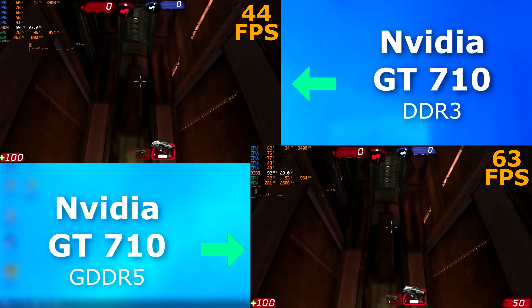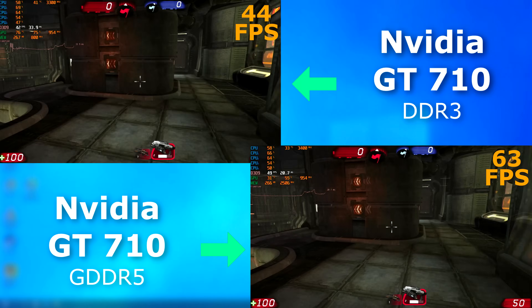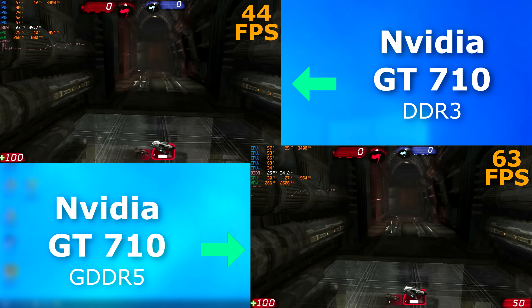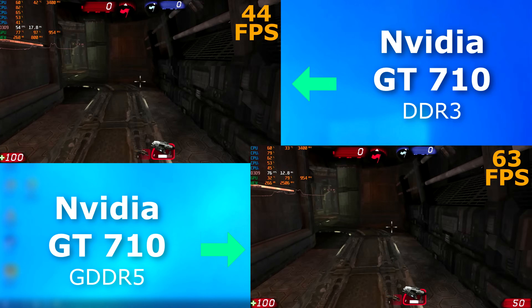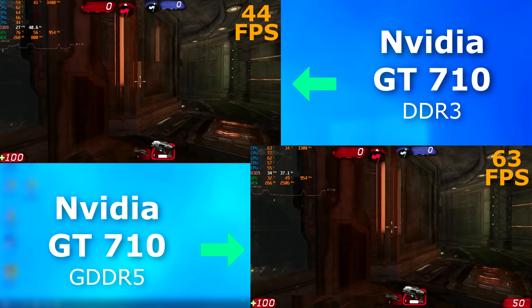Unreal Tournament showed nearly a 20 FPS improvement. Any tearing you might see in the video is my capture device — everything decided to act up while I was making this video, so it's just going to have to be there. But I do need to look into buying a better capture device soon.